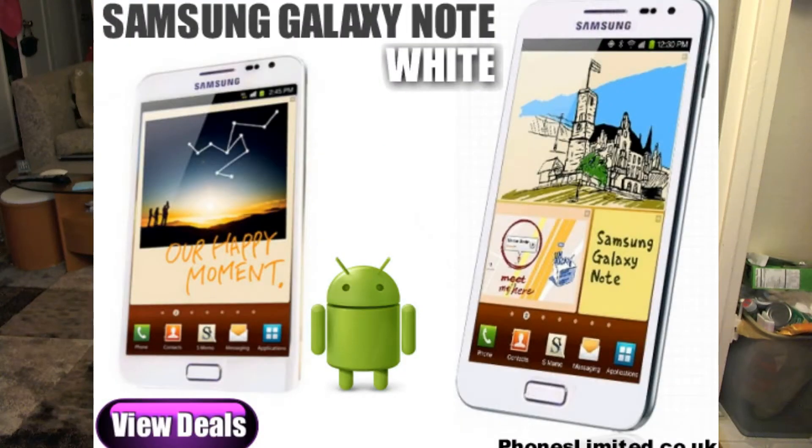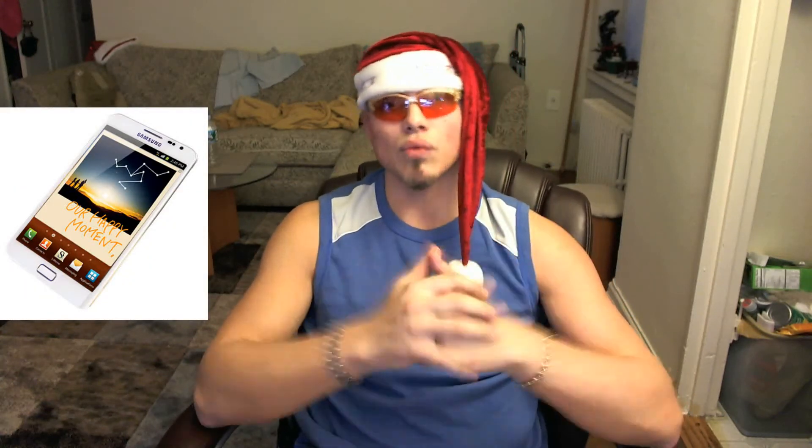The LTE-enabled version of the 5.3" phablet, which has been on Korean shelves for a while now, will be offered in two color versions starting today. The white version will be identical to its black sibling in terms of internal hardware, and should come with the exact same price tag, of course.